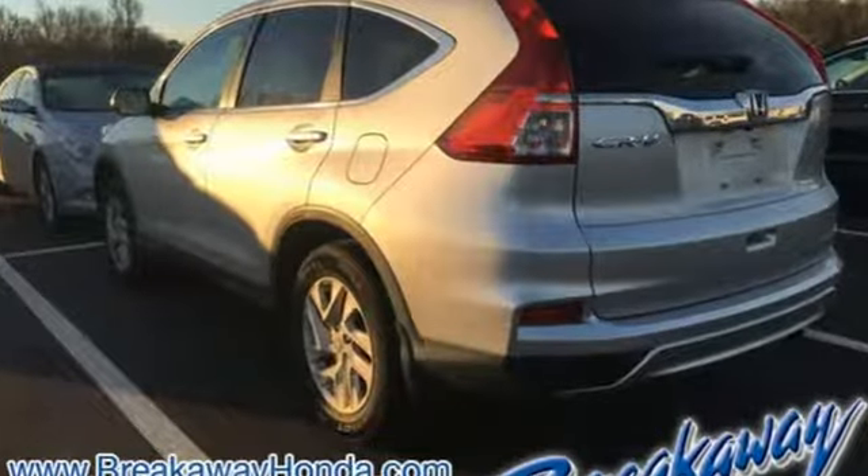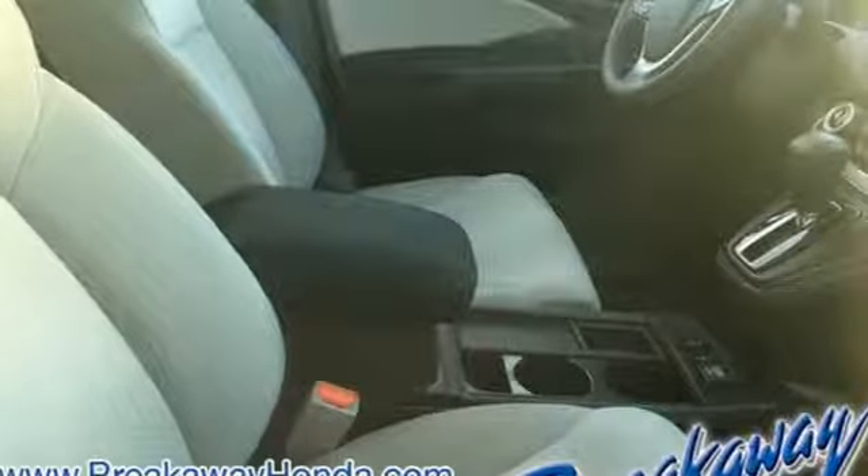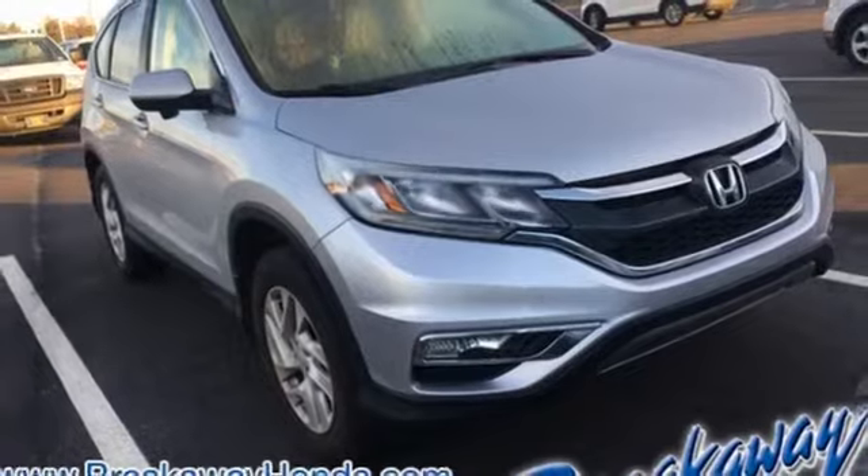A great vehicle is comprised of great features like these: Bluetooth wireless audio streaming, smart entry key, front heated bucket seats, and Bluetooth hands-free link.